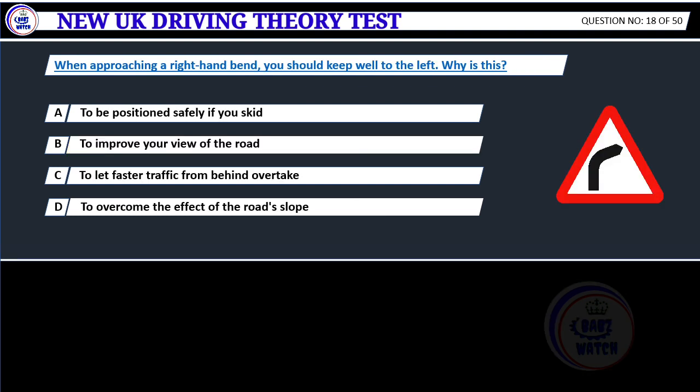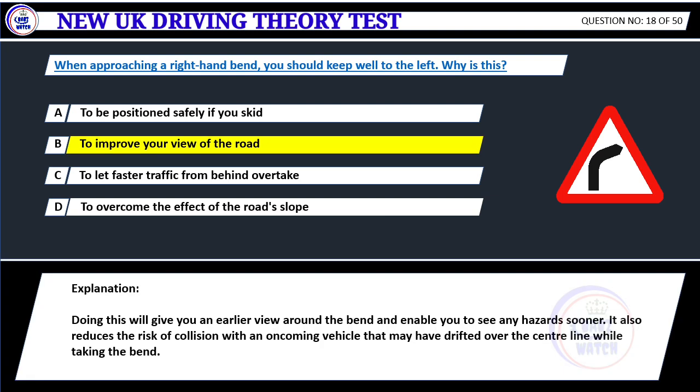When approaching a right-hand bend, you should keep well to the left. Why is this? A. To be positioned safely if you skid. B. To improve your view of the road. C. To let faster traffic from behind overtake. D. To overcome the effect of the road slope. Correct answer B: To improve your view of the road. Doing this will give you an earlier view around the bend and enable you to see any hazards sooner. It also reduces the risk of collision with an oncoming vehicle that may have drifted over the center line while taking the bend.